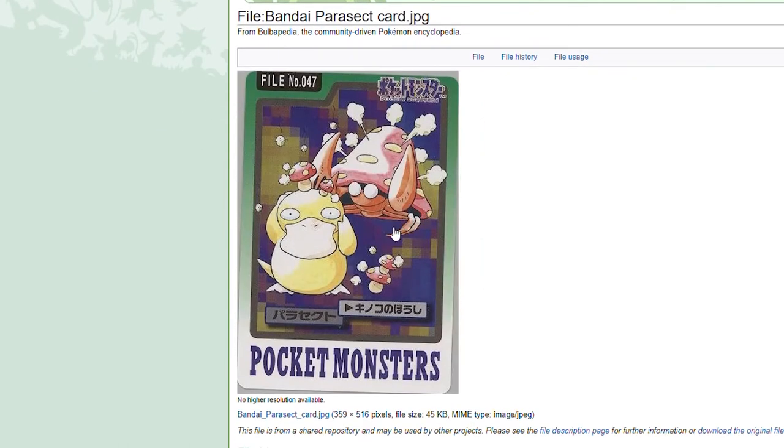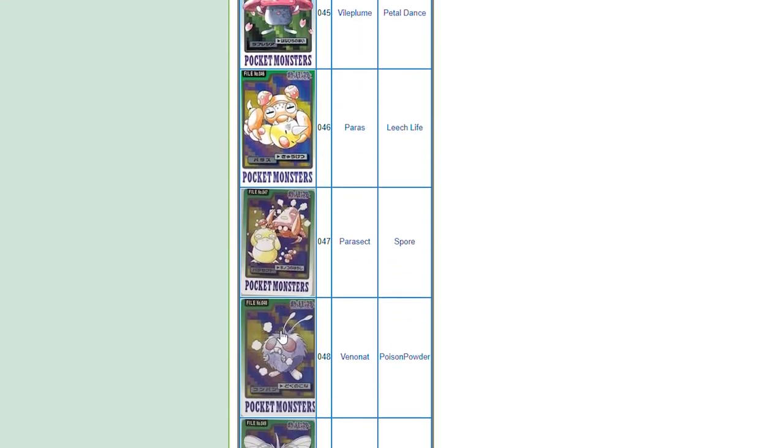Parasect — if we know anything about Parasect, this might be the darkest card here. We know that this mushroom has actually grown into Parasect and Parasect is actually dead — the mushroom is controlling the body. And it looks like it has added its spores to Psyduck. Could we see a Psyduck mushroom variant where the mushroom digs into Psyduck and takes over like a zombie duck? That would be messed up.